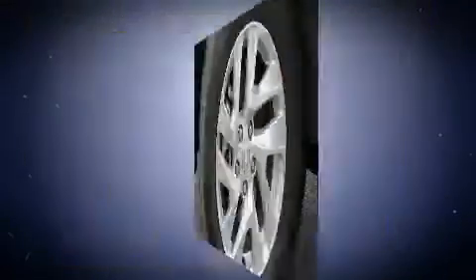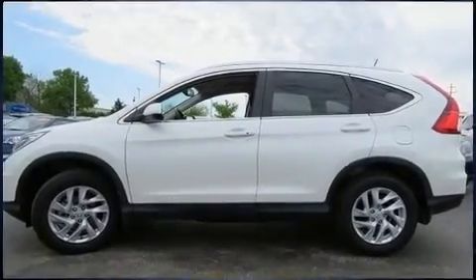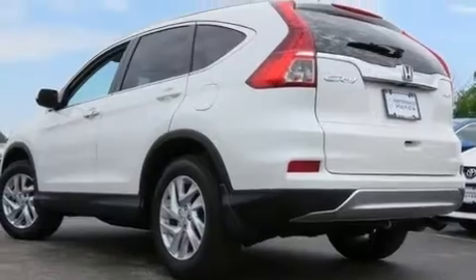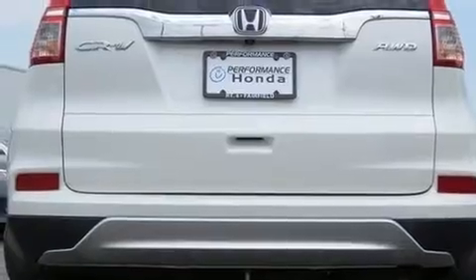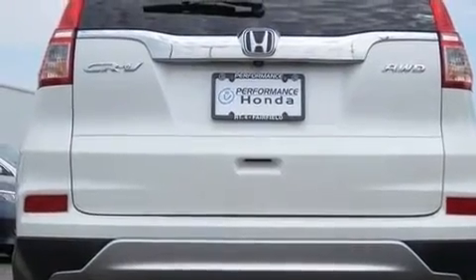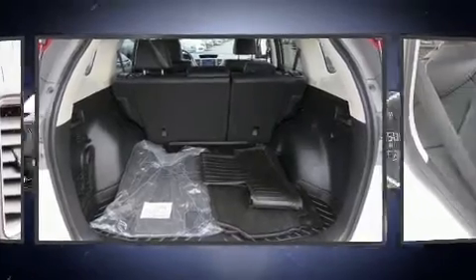Honda infused the interior with top-shelf amenities such as speed-sensitive wipers, heated door mirrors, and remote keyless entry. Enjoy your favorite music via the stereo system, which includes a CD player with MP3 capability and seven speakers, enhancing the audio experience throughout the interior.